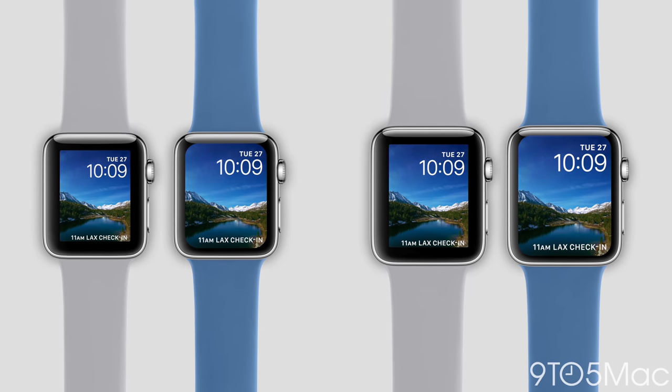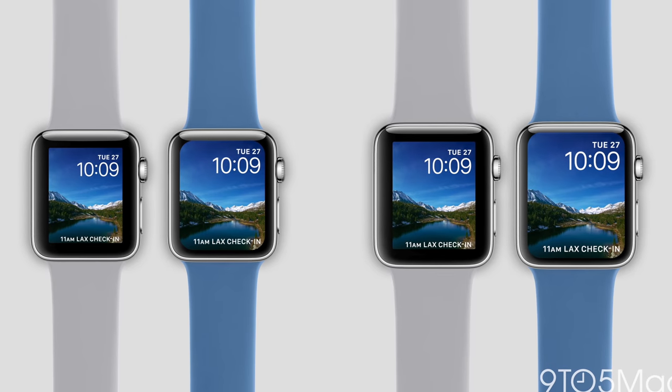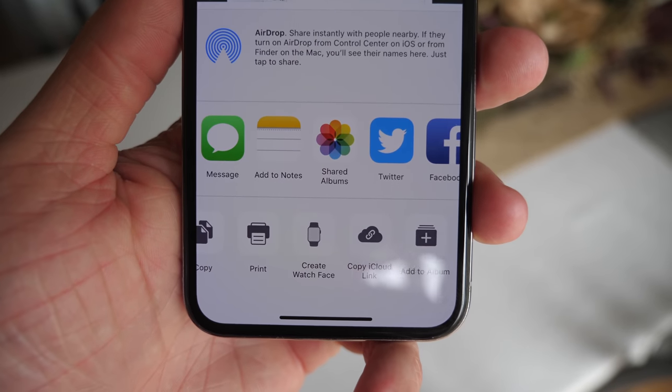I made a video the other day talking about what we can expect to see with the Apple Watch Series 4, and one of the biggest changes is a 15% larger screen following the edge-to-edge display trend that the iPhone X started in 2017, that the iPad Pro is continuing, and what apparently the Apple Watch Series 4 will also be continuing this year in 2018. Take a look at this icon right here.